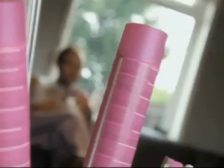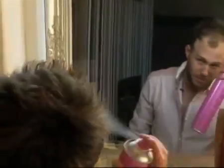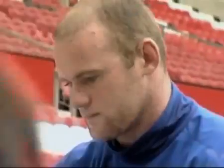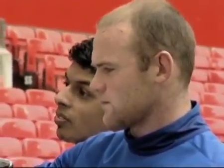Hundreds of thousands of men worldwide are now choosing to have hair transplants. In a recent survey, 80% of men were concerned about hair loss and 50% would consider having a hair transplant. With more and more celebrities having this amazing treatment, hair transplants have become a popular procedure.